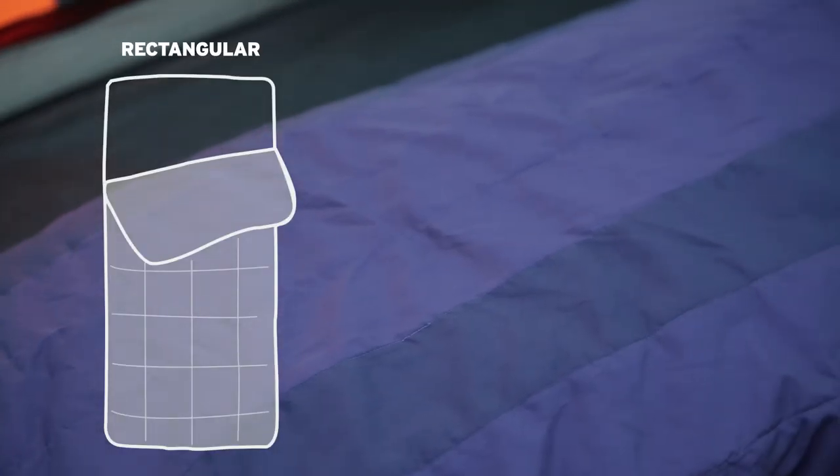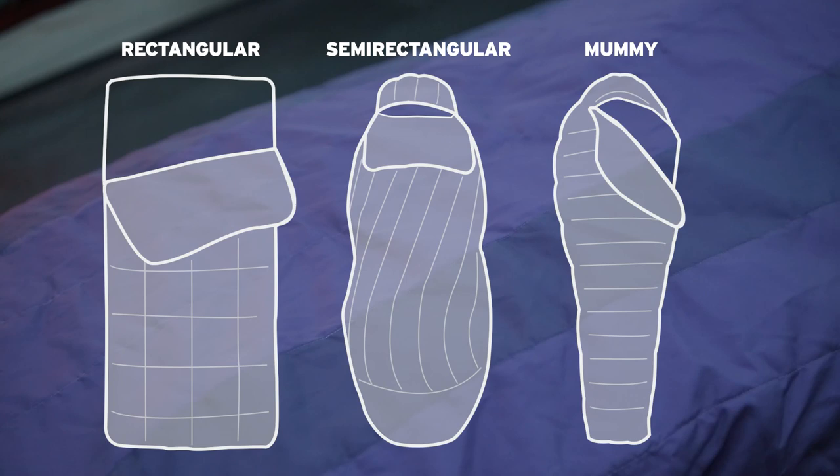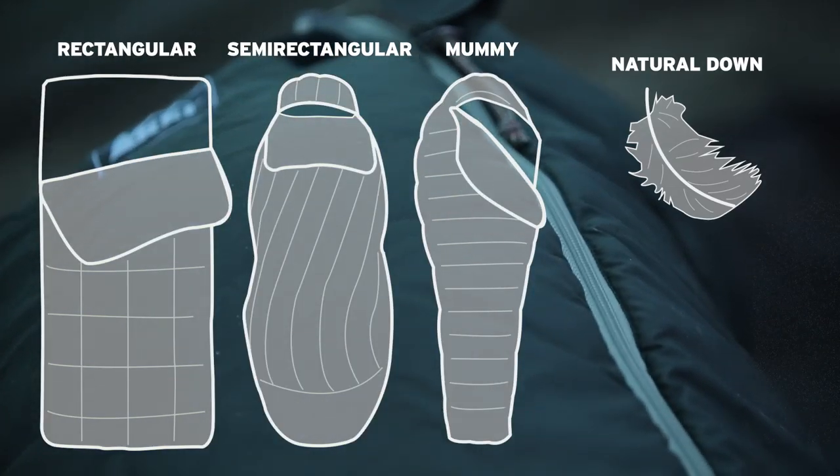Your sleeping bag's shape and insulation type will affect its temperature, weight, and comfort. Bags can be rectangular, semi-rectangular, or mummy shaped, and filled with either natural down feathers or synthetic insulation.